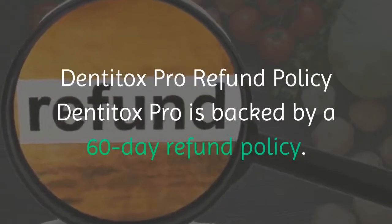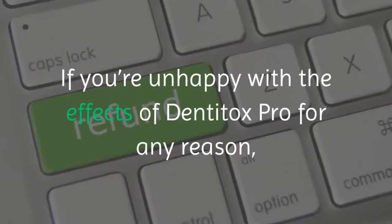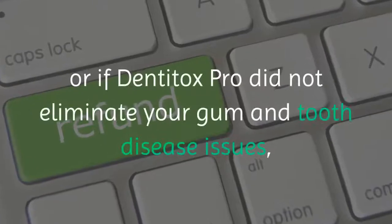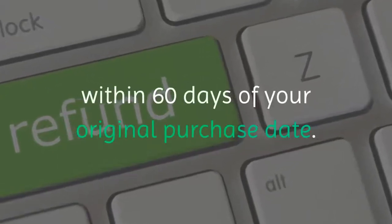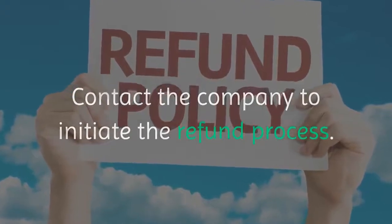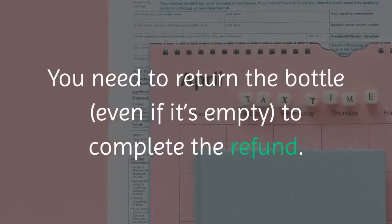Dentitox Pro Refund Policy: Dentitox Pro is backed by a 60-day refund policy. If you're unhappy with the effects of Dentitox Pro for any reason, or if Dentitox Pro did not eliminate your gum and tooth disease issues, then you are entitled to a complete refund within 60 days of your original purchase date. Contact the company to initiate the refund process. You need to return the bottle, even if it's empty, to complete the refund.